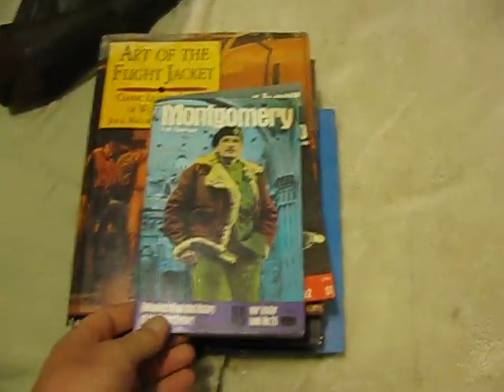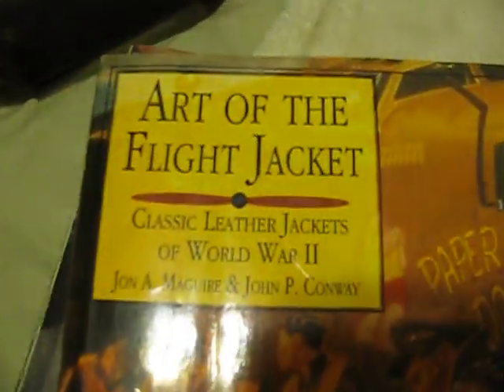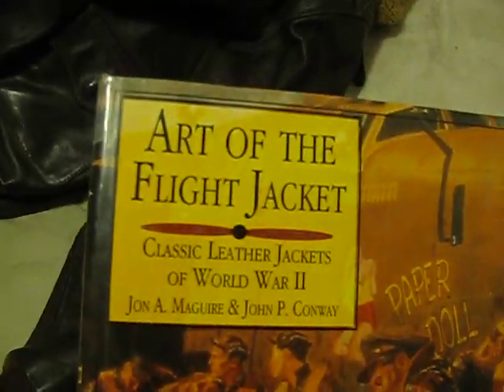So those are a couple of my flight jackets. And then I'll just show you some of my books — I've got tons of books. Montgomery with his Irvin. Battle of Britain — these guys are all wearing those Irvin coats. This is a really neat book — part of the flight jacket series. If you have an interest in flight jackets, I'd highly recommend this one — tons of great stuff on World War II flight jackets.